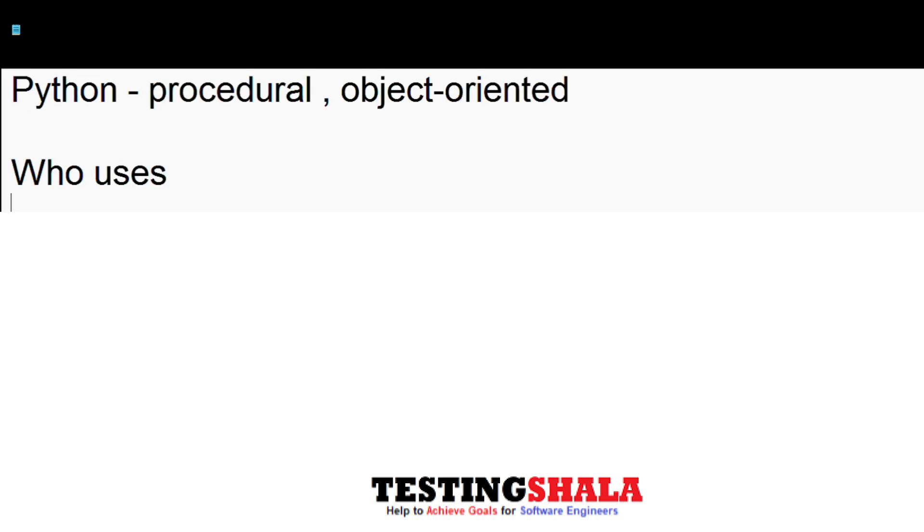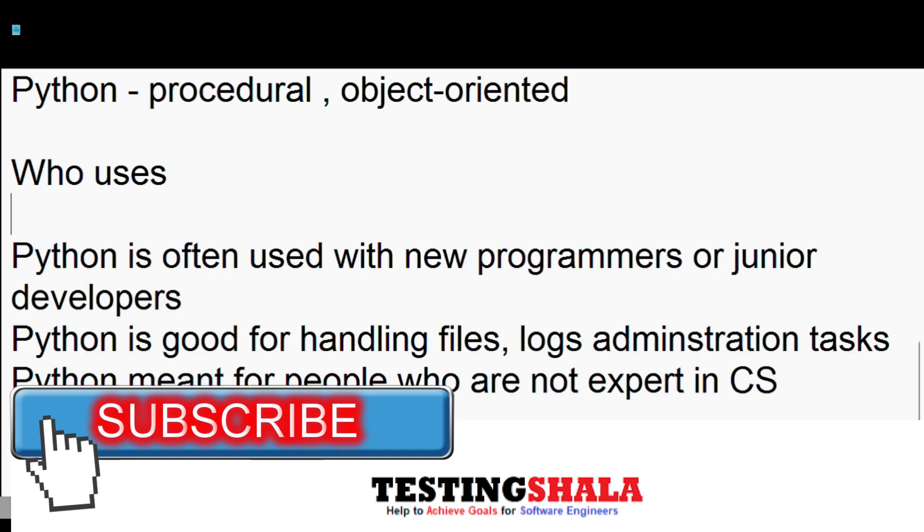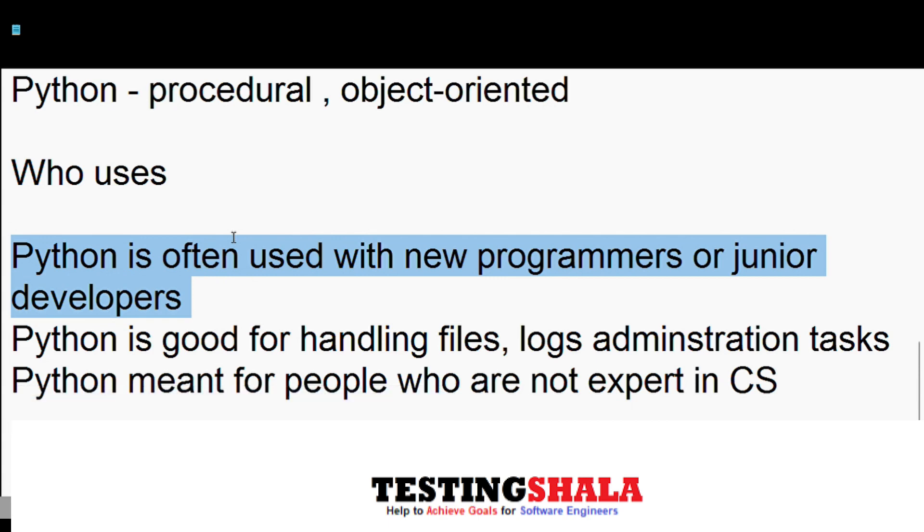Python is more often used by new programmers or junior developers. Python is very good at handling files, logs, and even administration tasks.